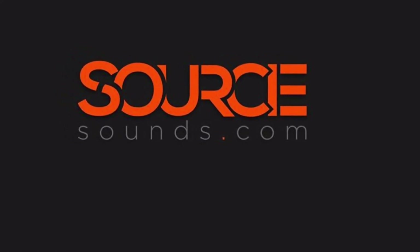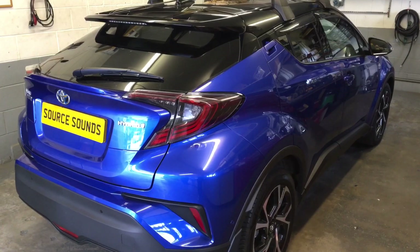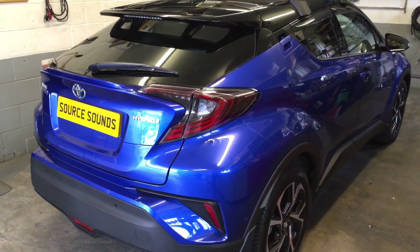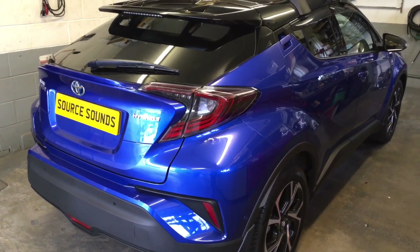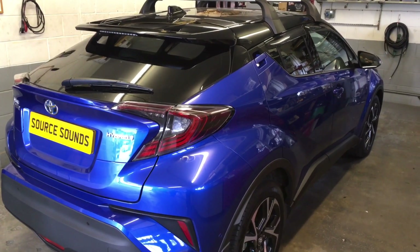Hi, welcome to Source Sounds video. Here we've got a brand new 2017 CHR hybrid, and what we've done on this vehicle is some quite intensive soundproofing to reduce the road noise inside the vehicle.